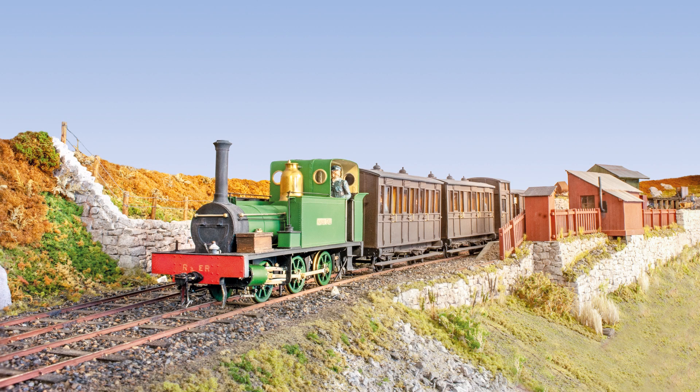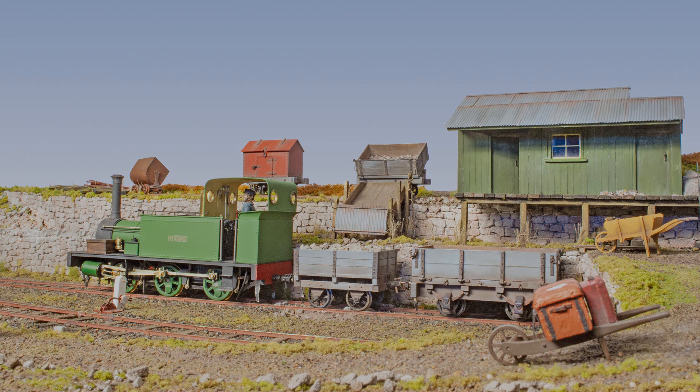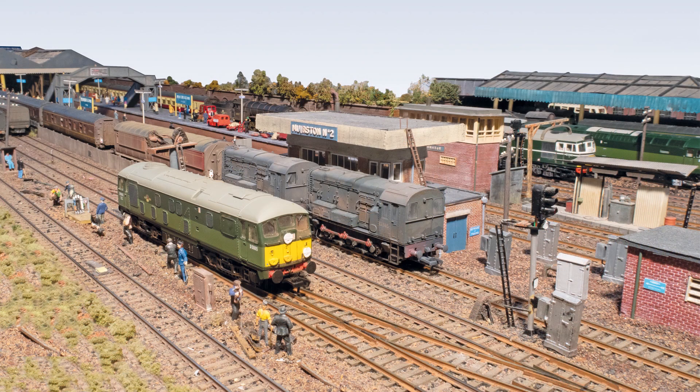Highlights in this issue include Boot circa 1880, Peter Kazar's former Cumberland 3ft narrow gauge line modelled in 1.48 scale, and Muirsten Junction, Dennis Day's 00 loft layout portraying the transition from steam to diesel in Scotland's central belt area.